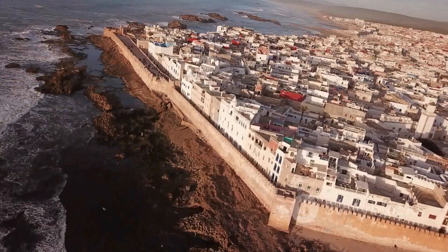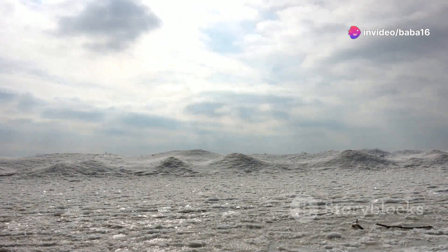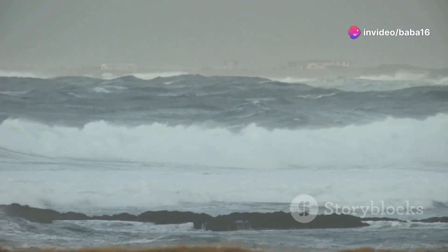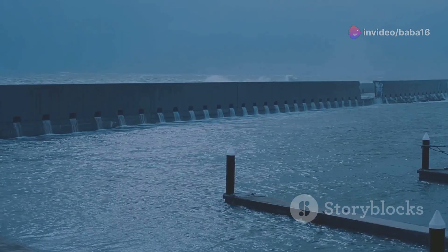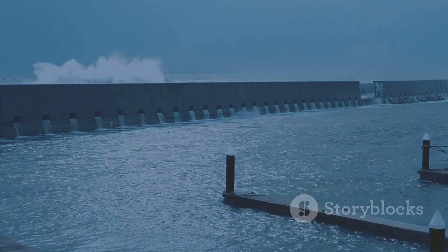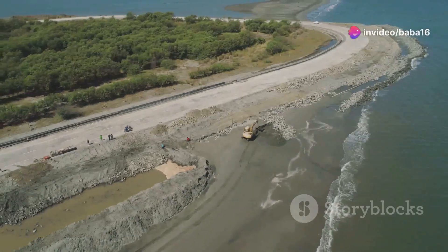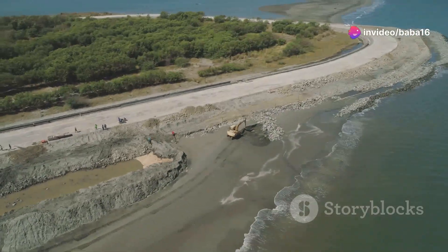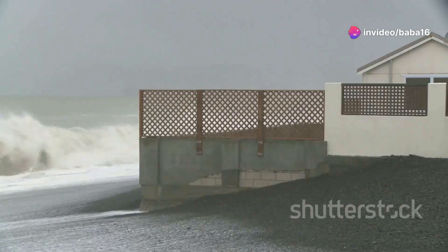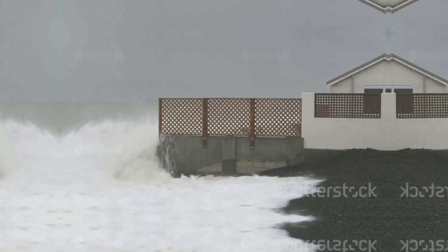The future of seawalls is uncertain. With climate change, sea levels are rising and storms are becoming more intense. This means that seawalls will need to be even stronger and more resilient to withstand the increasing forces of nature. Designing and building effective seawalls in a changing climate is a major challenge facing coastal engineers and planners today. We need to find innovative solutions to protect our coasts while minimizing the environmental impact.